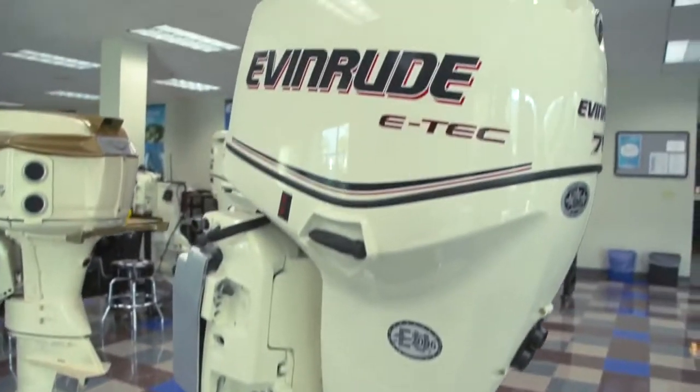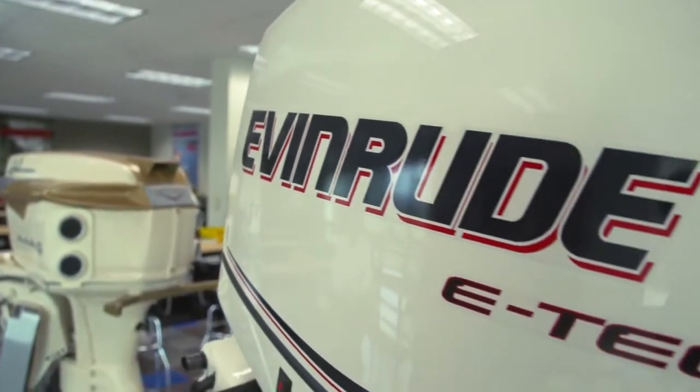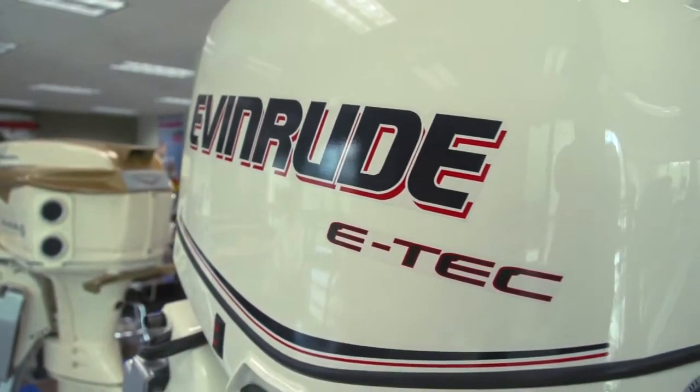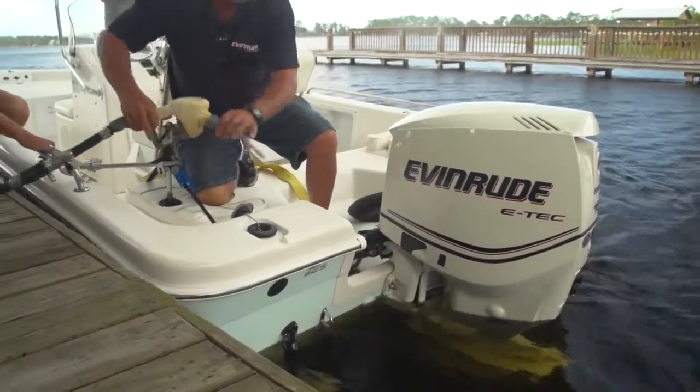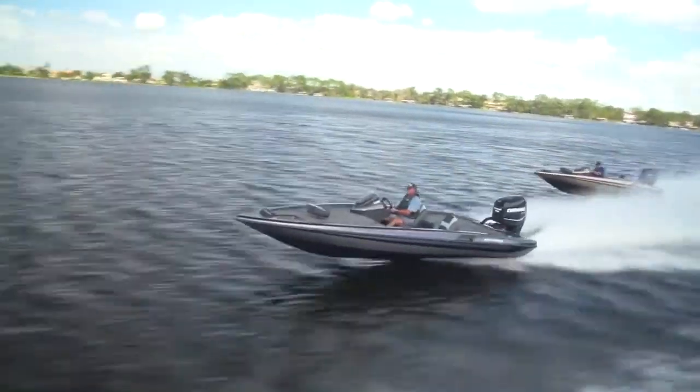But today, they've been replaced by direct-injected two-stroke engines with advanced technology such as the Evinrude E-Tech. And when you take a look at what direct-injection does for a two-stroke outboard, one of the things it does is dramatically increase the fuel efficiency of an outboard so that it can compete head-to-head with any four-stroke on the market today. Now, let's take a look at the Evinrude E-Tech 150-horsepower direct-injected two-stroke engine.